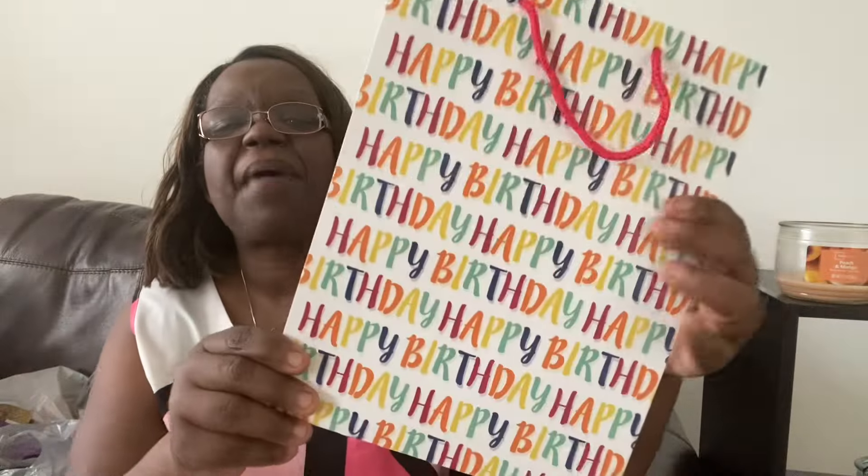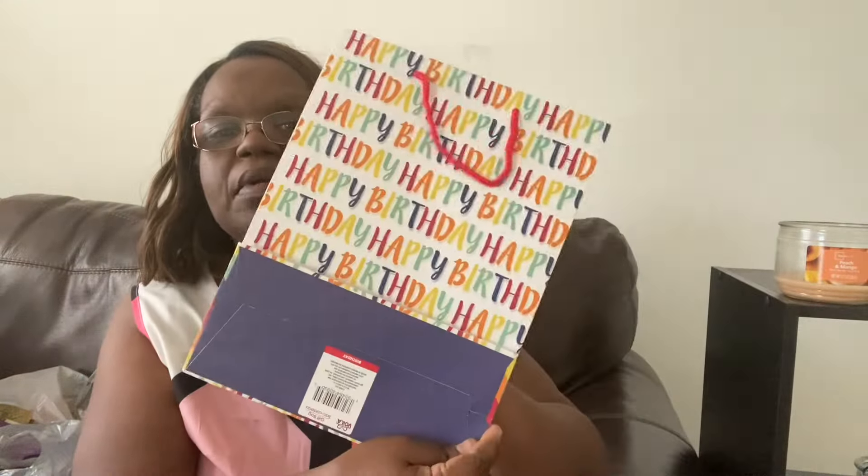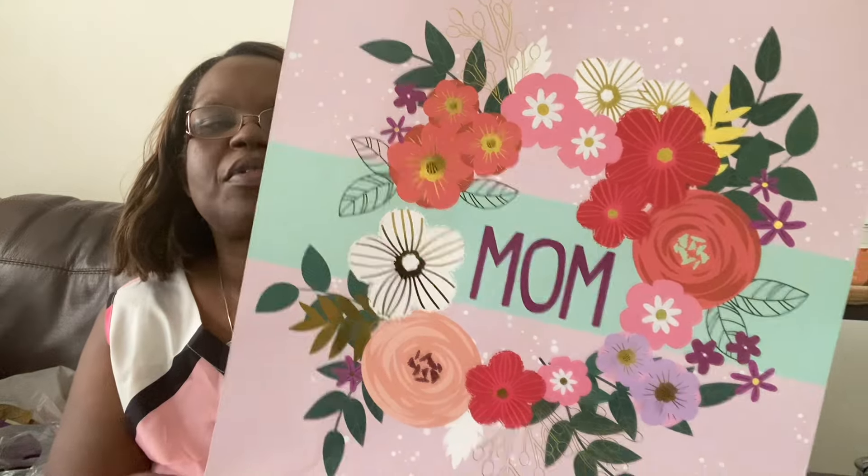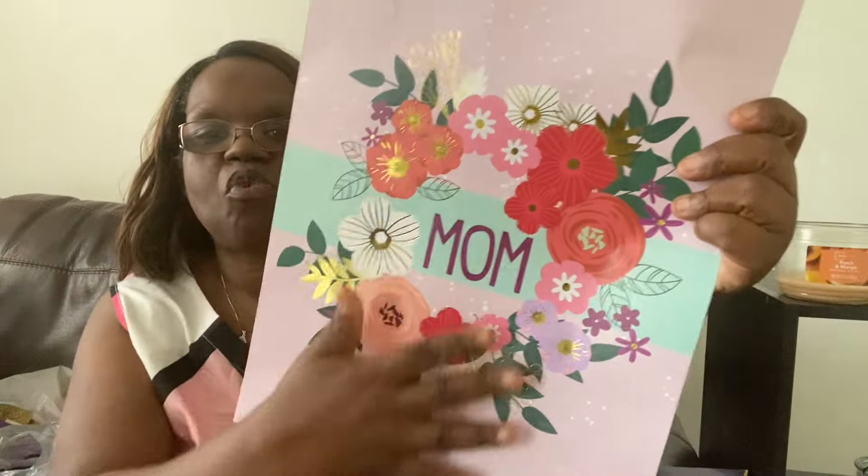Mother's Day is May 12th, which is today, but her birthday was the 9th. So I got two gift bags. This is her Happy Birthday bag, and this is her Mother's Day bag — it just says 'mom' on it with flowers. Both bags I got from Dollar Tree. Dollar Tree has gorgeous bags for all the holidays. I was in Walmart looking for a gift bag and couldn't find one, so I ended up getting both from Dollar Tree.